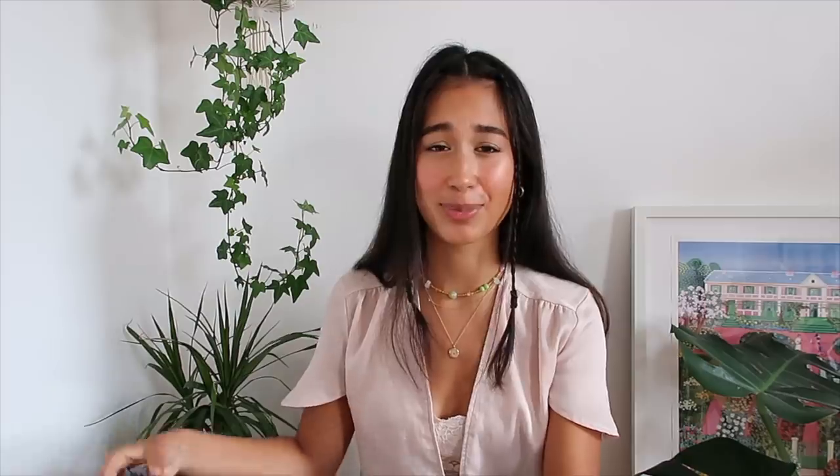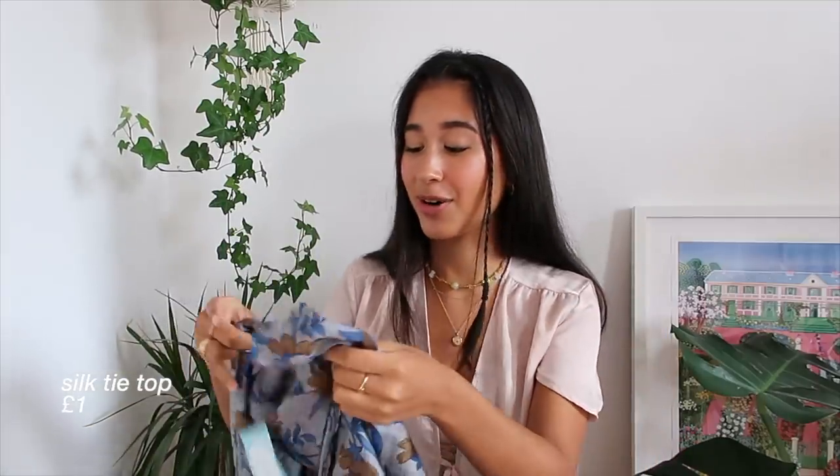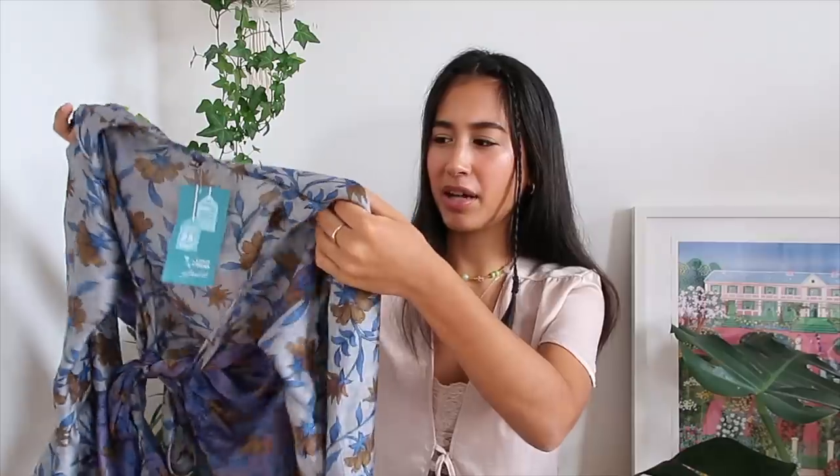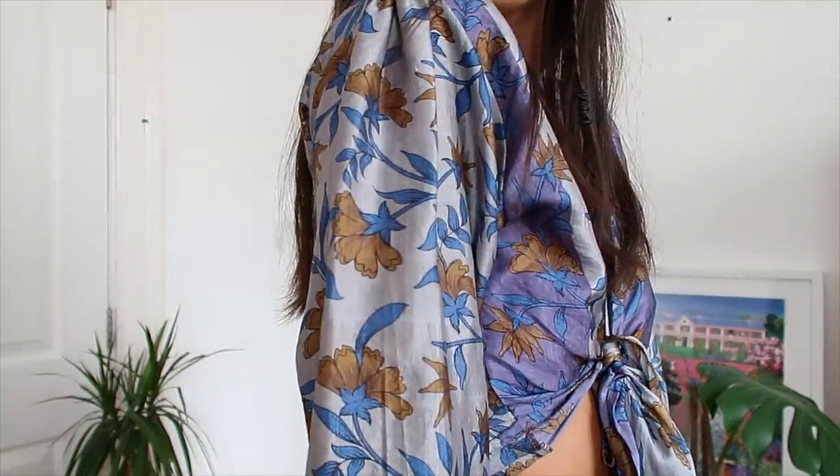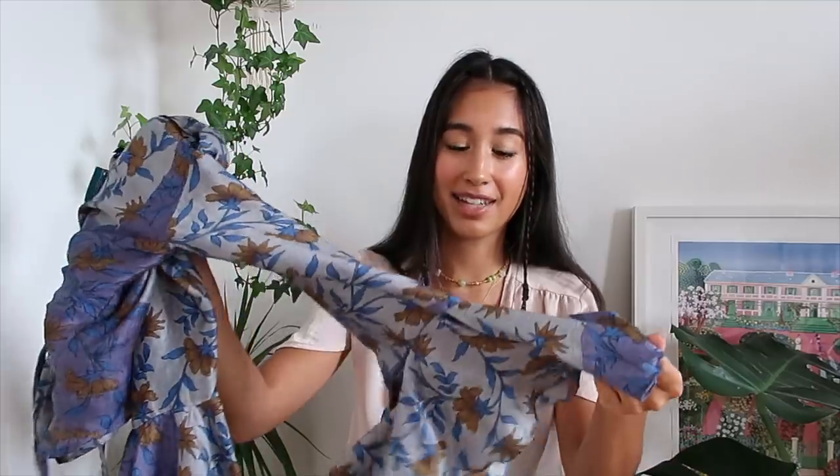The next thing I found on the one pound rail - so exciting! It is a 100% silk blouse. I'm on such a silk binge this haul. At first I was a bit apprehensive about the colours - they're quite muted and a bit old-fashioned - but I love the sleeves, they have this really flowy bell sleeve. You can wear it two ways - you can tie it up at the front or tie it around the waist. I think it's a really cute summer top and if I don't get that much use out of it I can always sell on Depop. It was only a pound!